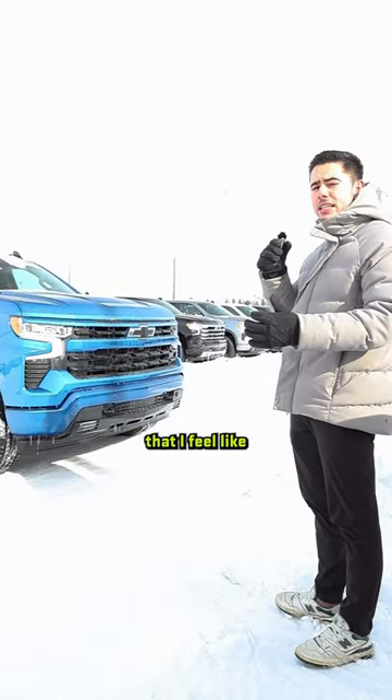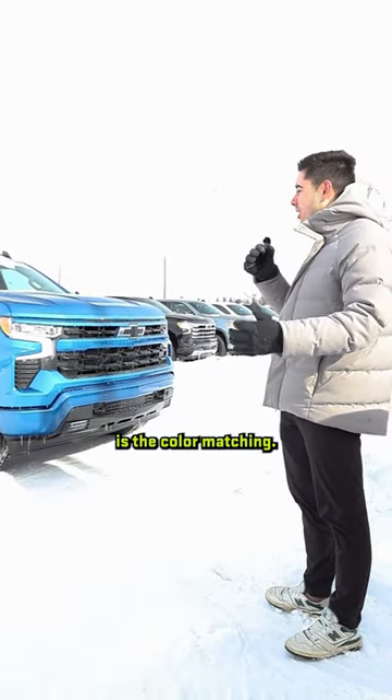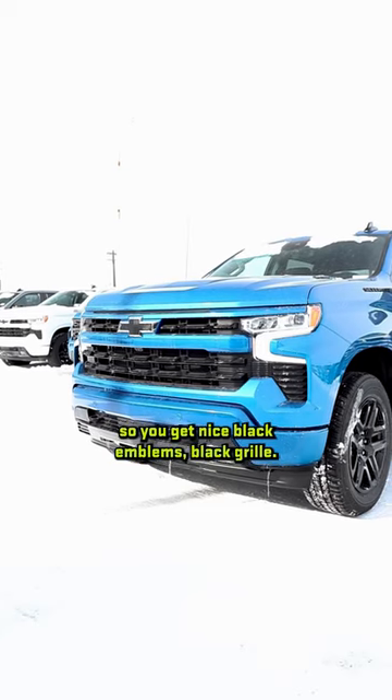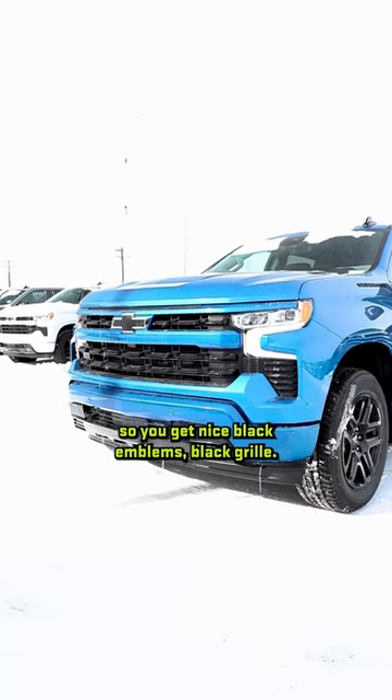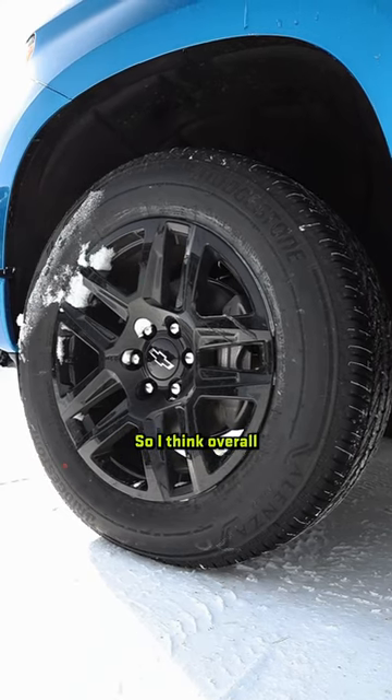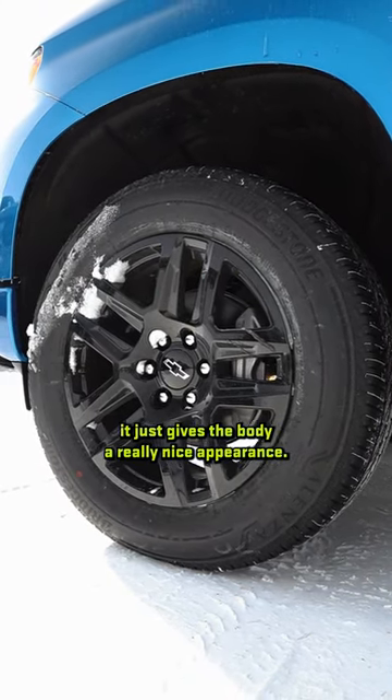What I like about the RST here that I feel like separates it from some other models is the color matching. In these ones in particular, you get color matched door handles, nice black emblems, black grille, and for the most part we're going to order them with black rims. So I think overall it just gives the body a really nice appearance.